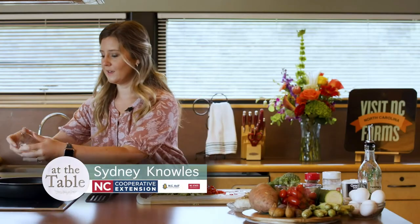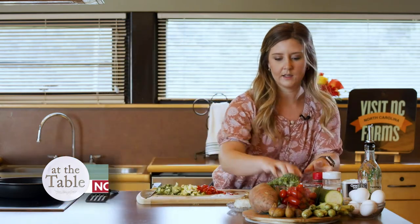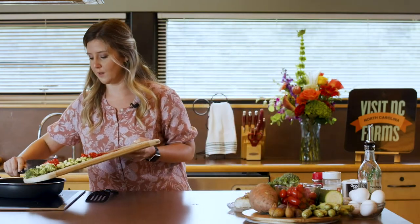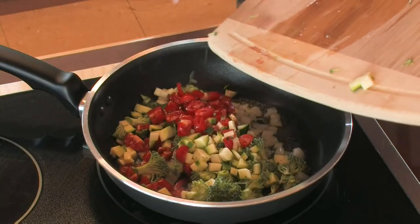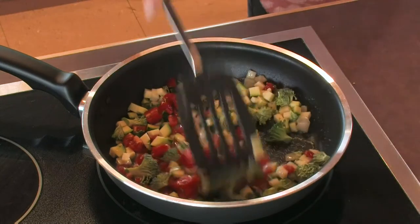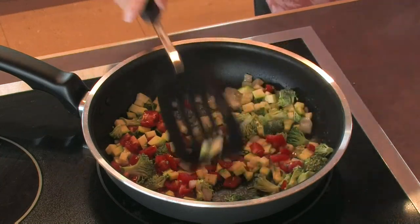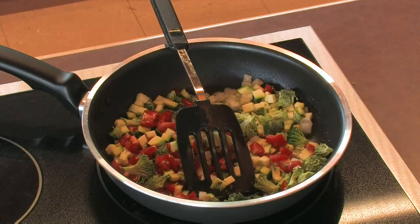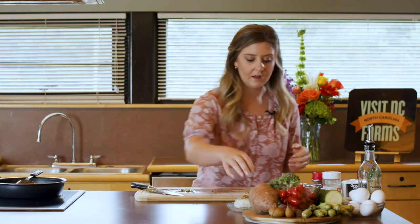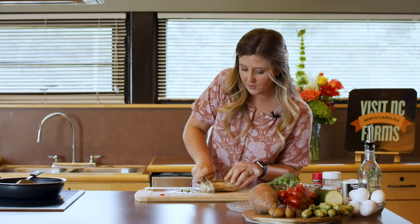Hey guys, welcome back. So we have our veggies all chopped up. Got a quarter of a cup of onion that I've just added into our pan here. We're going to throw all of this yummy stuff we just chopped up into our pan as well. And while that is cooking, I'm going to chop this up a little bit further — I don't want a big giant chunk of broccoli in our egg. I also have half a cup of chopped chicken. I've got a chicken breast here and we're going to use about half of that.